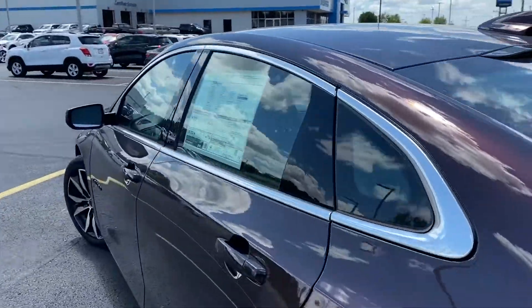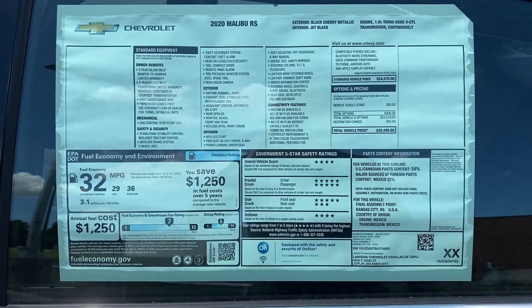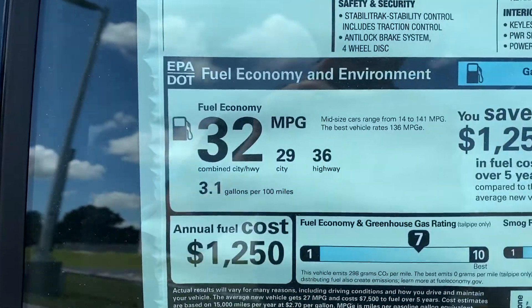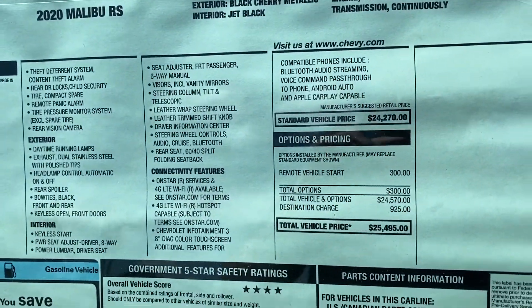Coming along the side and taking a look at the window sticker — feel free to pause at any point for more information. This is the 1.5 liter turbo with a CVT transmission getting 29 city, 36 highway, and a total price of $25,495.